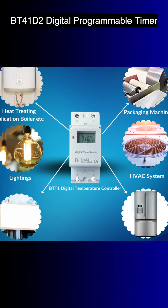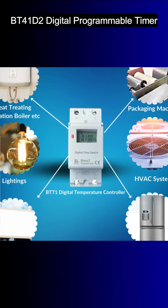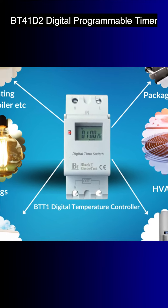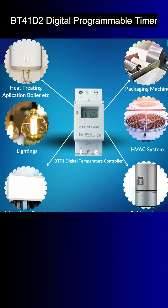Whether it's for residential, commercial, or industrial use, the BT41D2 is a versatile timer suitable for a wide range of applications including lighting,